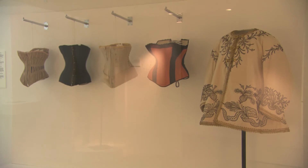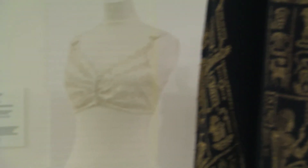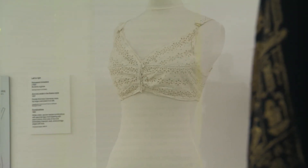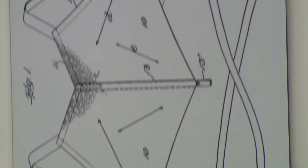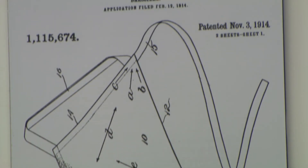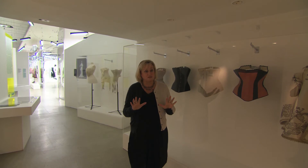Corsets became smaller and lighter. And then gradually, as we show through the timeline, we come to the development and the patent for the first bra, which was developed in 1914 by an American woman called Mary Phelps Jacob. Most interestingly, the bra was developed to almost flatten the breasts rather than emphasize them, which the corset was doing exactly the opposite.